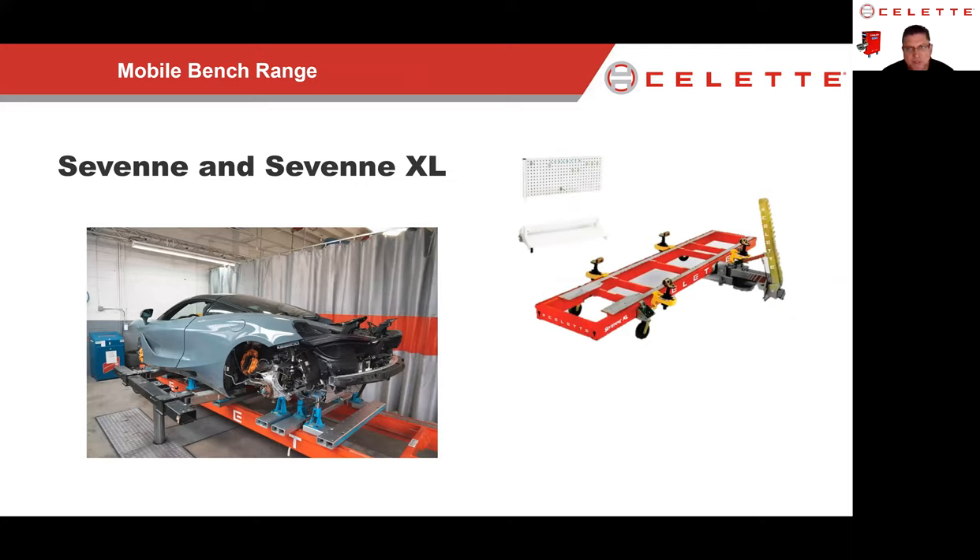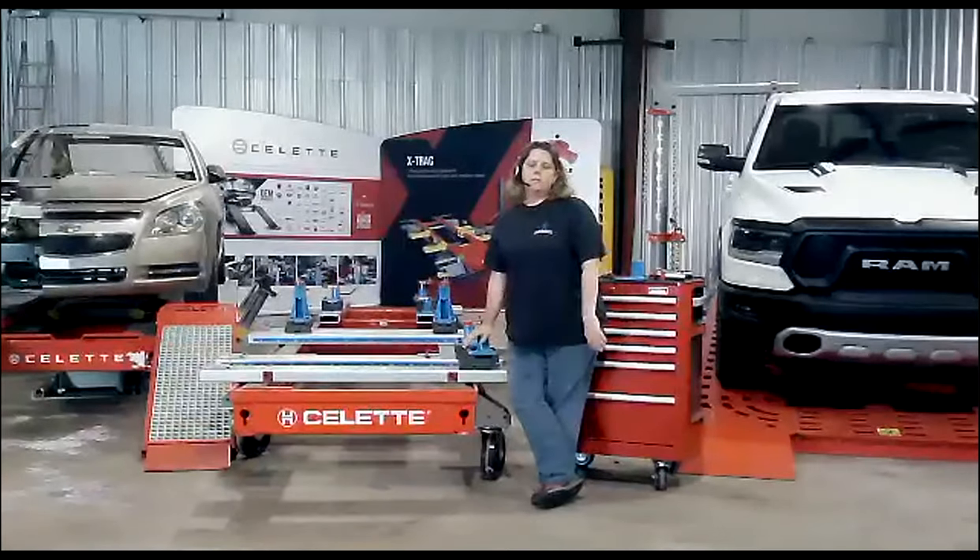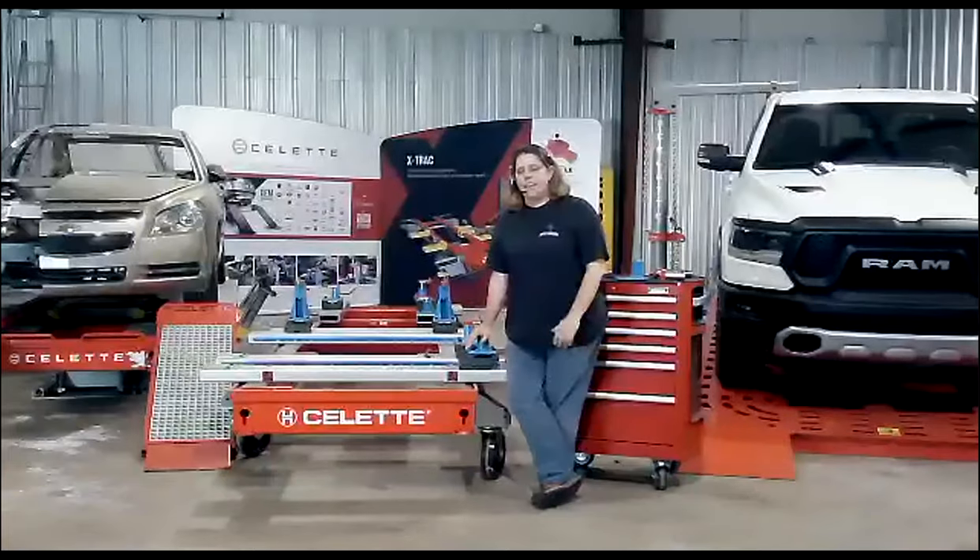Everybody knows Select because of the universal mobile benches. We've got two mobile benches: the 7e, the original mobile bench at 14.5 feet long, and the XL bench for bigger vehicles like Sprinter vans. We can pan over to one of our mobile benches at the shop. We had the XL in here, but since we're not doing Sprinter vans anytime soon, we were able to size down a little bit to something that fits the shop better — and it's worked out great.